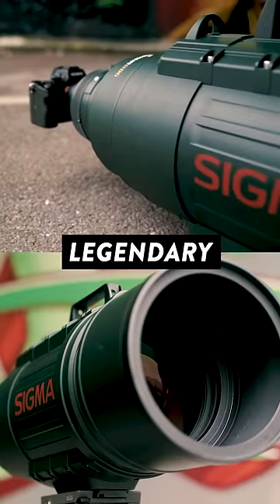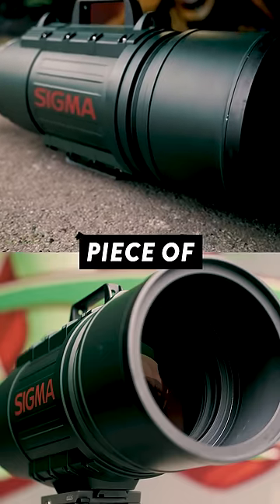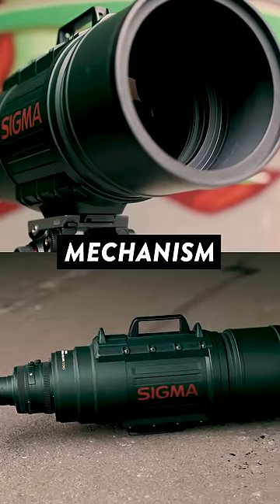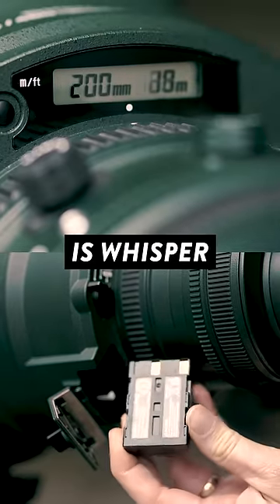Introduced in 2008, this legendary lens has now been discontinued sadly, but it's still an incredible piece of technology. The lens elements in this thing are just so large that both the zoom and focus mechanism need to be driven by their own battery-powered motor, which is whisper quiet.